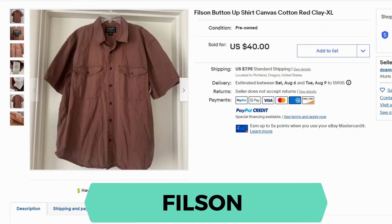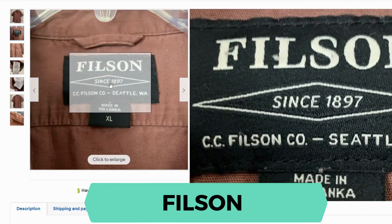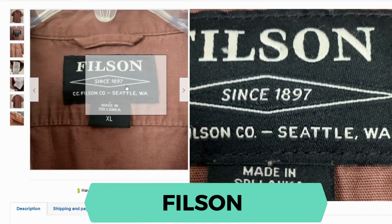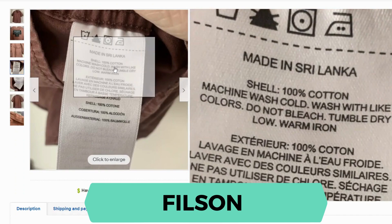Next we have Filson. This is a canvas button-up shirt. It sold for $40.75 shipping. Here's the tag — they're based in Seattle, Washington. The material is 100% cotton.